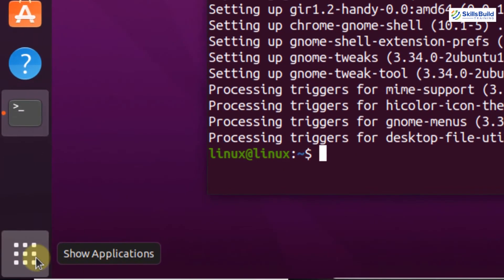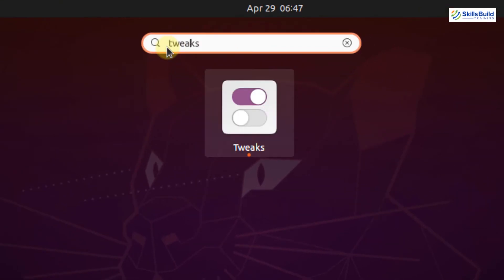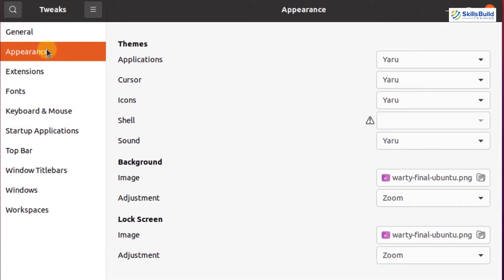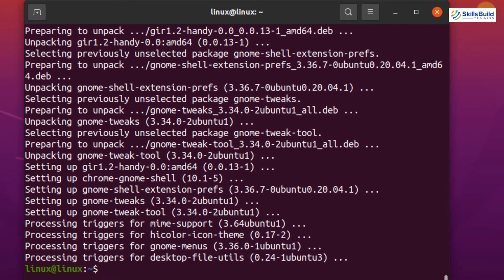Once it is installed, open the application menu and search for Tweaks. This is the GNOME Tweaks tool — click on it. This is the dashboard screen of the Tweaks tool. To update themes on your Ubuntu system, go to the Appearance tab where you can change themes, cursor, icons, shell, and sound. Click on the list and it will show all installed and available themes on Ubuntu so you can select any theme. You have multiple options in this Tweaks tool to explore after installing it.